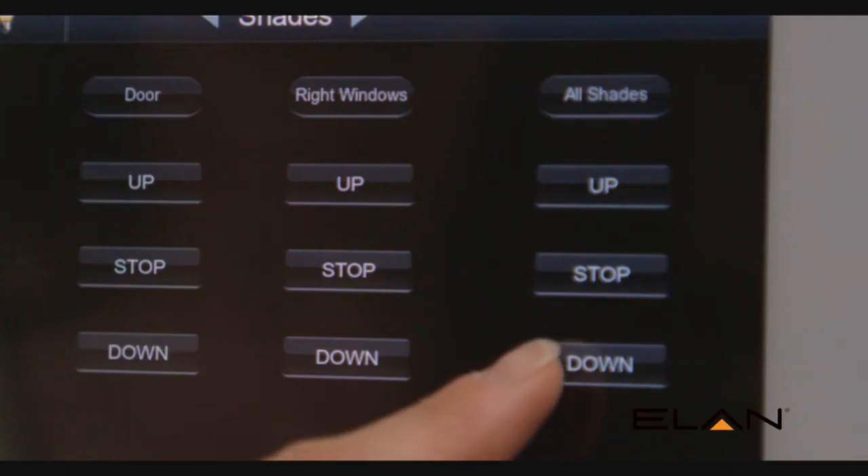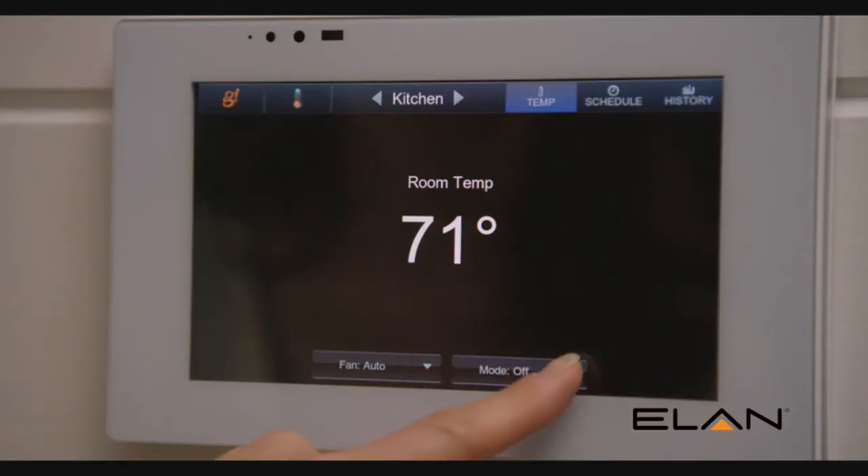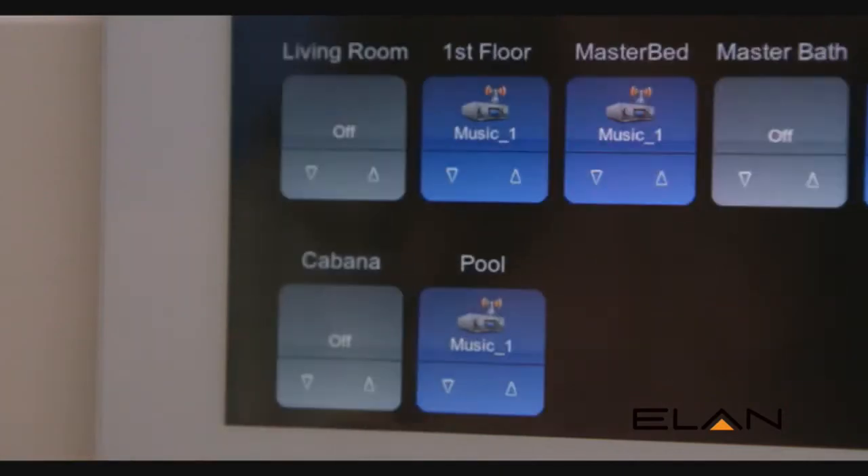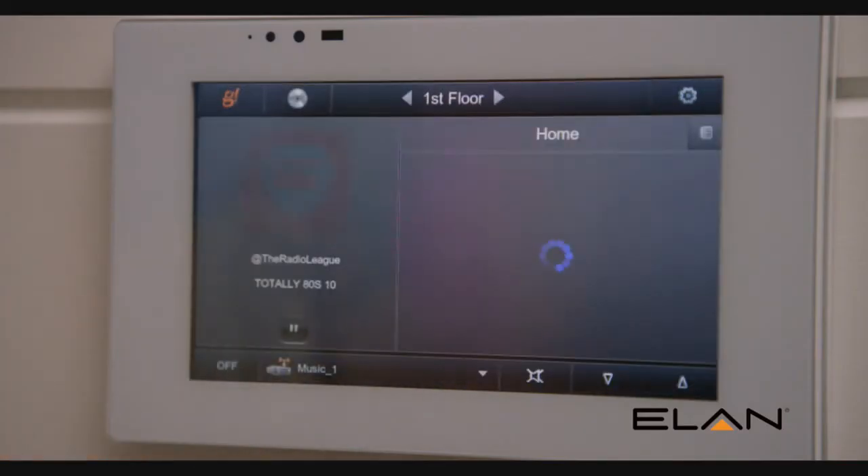The Elan entertainment and control system ties together security, climate, lighting, audio, video systems, video cameras, shades, door locks — all the things in the home can be brought together and deliver one user interface.